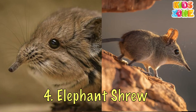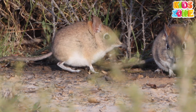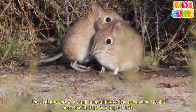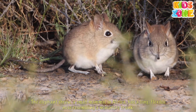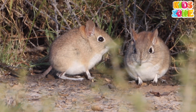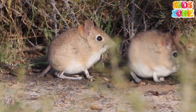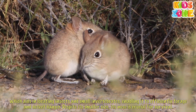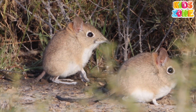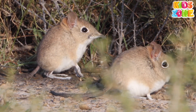Elephant shrew. The elephant shrew, a small mammal in Africa, has a long, flexible nose resembling a miniature trunk, which aids in locating insects and small invertebrates, enabling it to efficiently forage and detect danger. Despite its smaller size, its nose is crucial for survival.